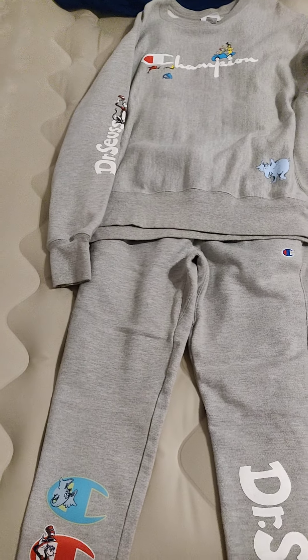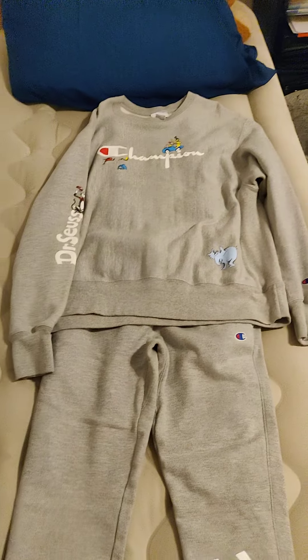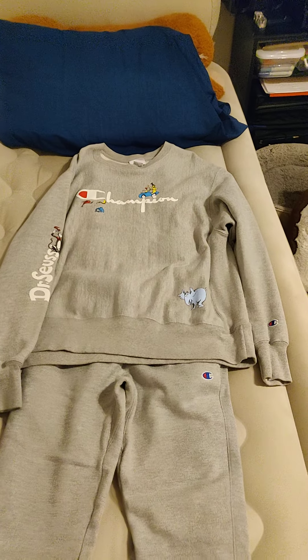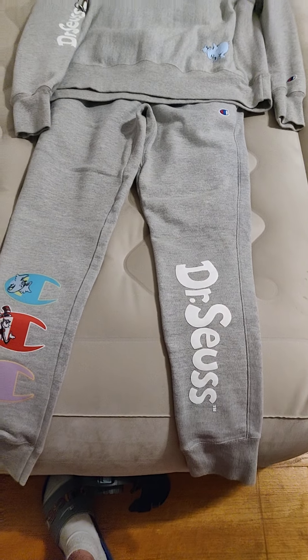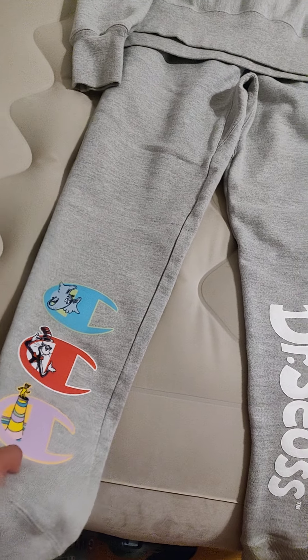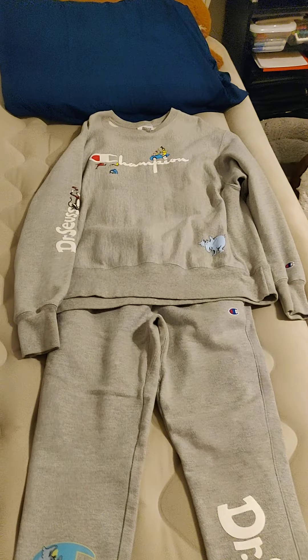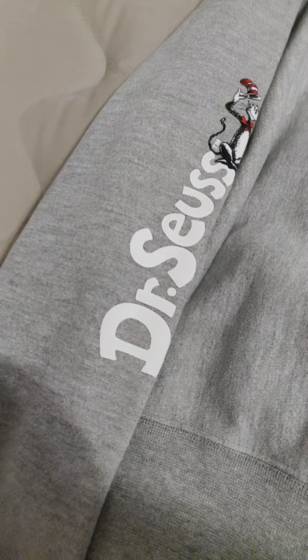What up, it's the boy from uptown. Y'all know what's going on. As you can see, you got the Champion x Dr. Seuss crew neck and the Champion x Dr. Seuss joggers — these are the men's. Y'all already know, let's start with the crew neck first.